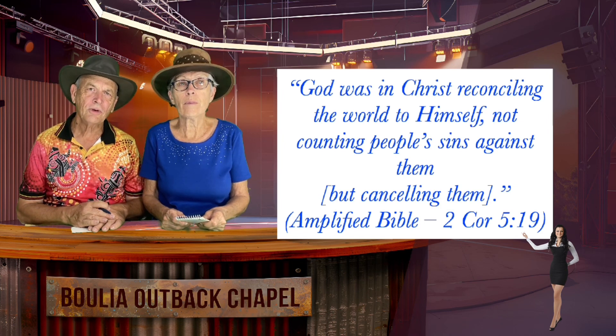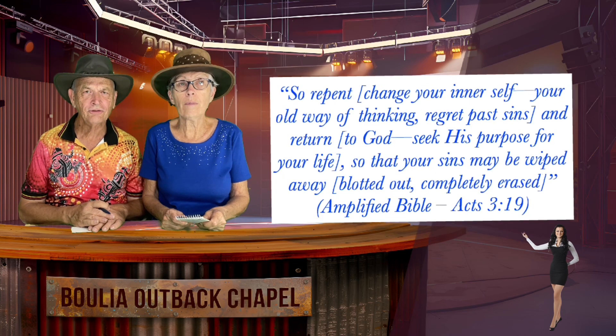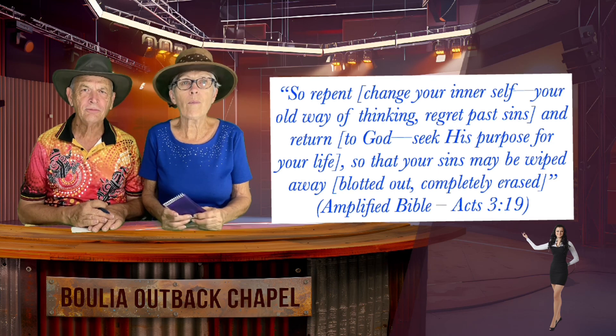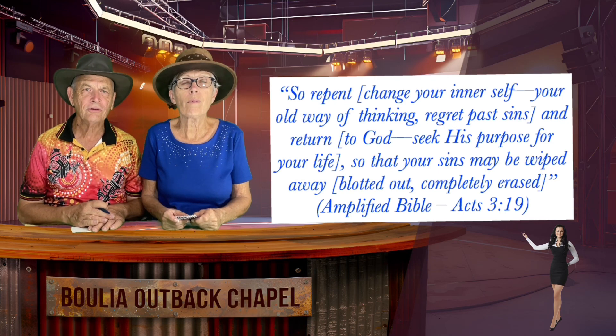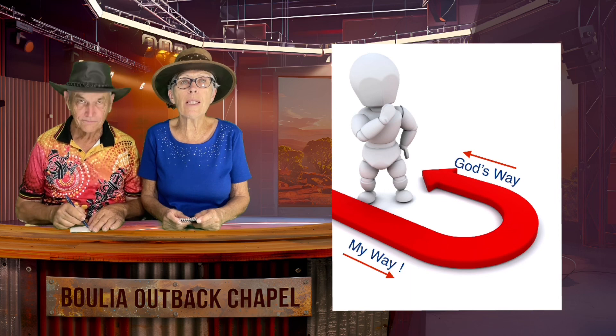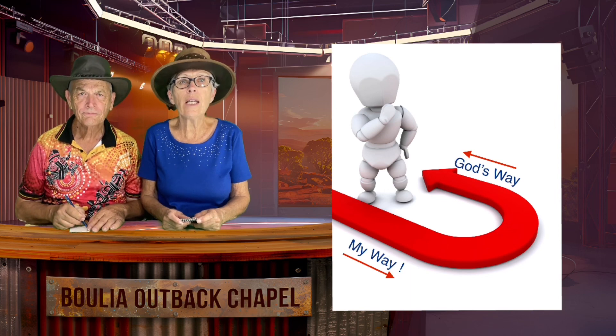Another reading goes like this: "So repent, change your inner self, your old way of thinking, regret past sins and return to God. Seek his purpose for your life, so that your sins may be wiped away, blotted out, completely erased." Bible teaching tells us that turning away from our own rebel ways to go God's way by faith in the finished work of Jesus makes us, indeed in God's eyes, just as if we had never done wrong.